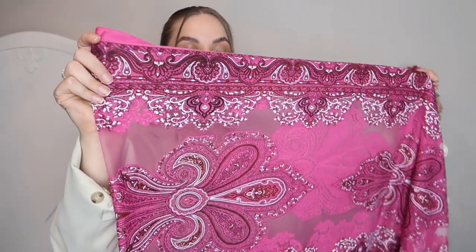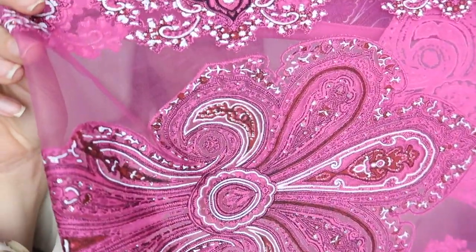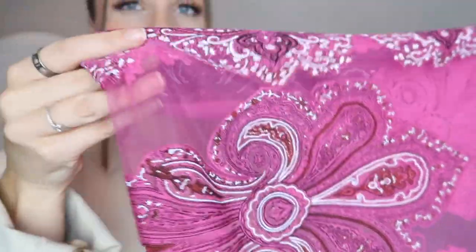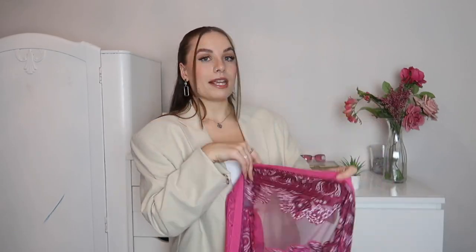I didn't get this next one from the same charity shop, but I want to show you guys because I think it's so gorgeous. I got it because I thought I could wear it as a sarong — it was £2.50. I love the colour and the pattern in it. It's got little sparkly silver bits on it. It is quite see-through, but I'm just going to be wearing it on the beach. With a cute nice bikini it would look really nice.